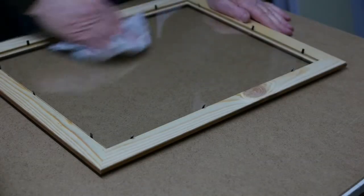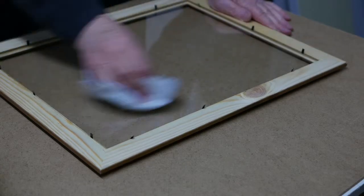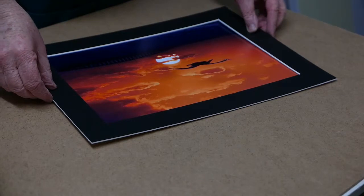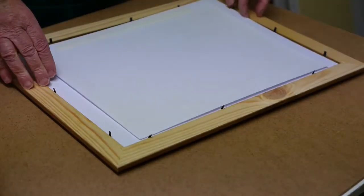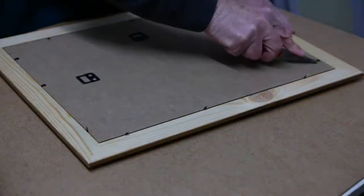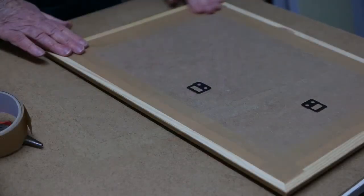Once the frame is built and glass cut to size, it is prepared for the picture. The mount is cut and placed over the picture and inserted into the frame. Backing board is secured by tabs and then taped to seal the frame.